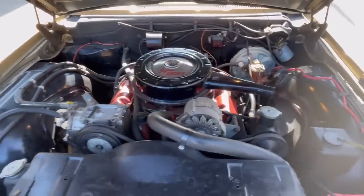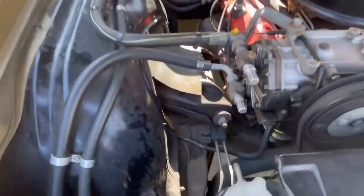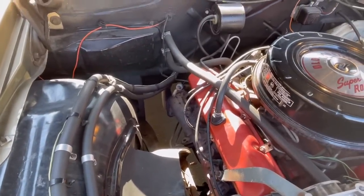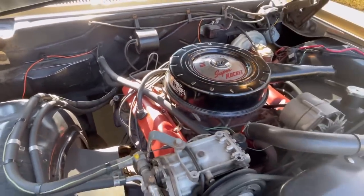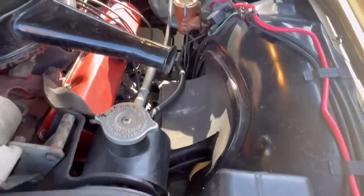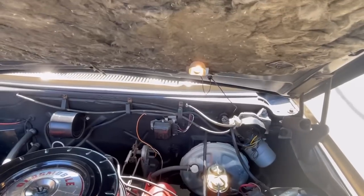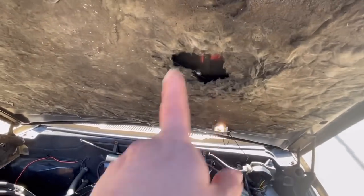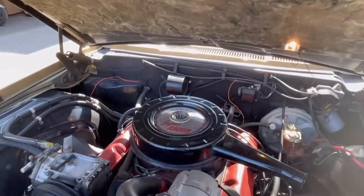You can see why I bought this car — just look at how clean it is. This is not a detailed engine bay at all; this is just how the car was. Look at the fender aprons — they're perfect. It does have the optional underhood light. It looks like mice got to that a little bit, but thankfully didn't get anywhere else in the car.